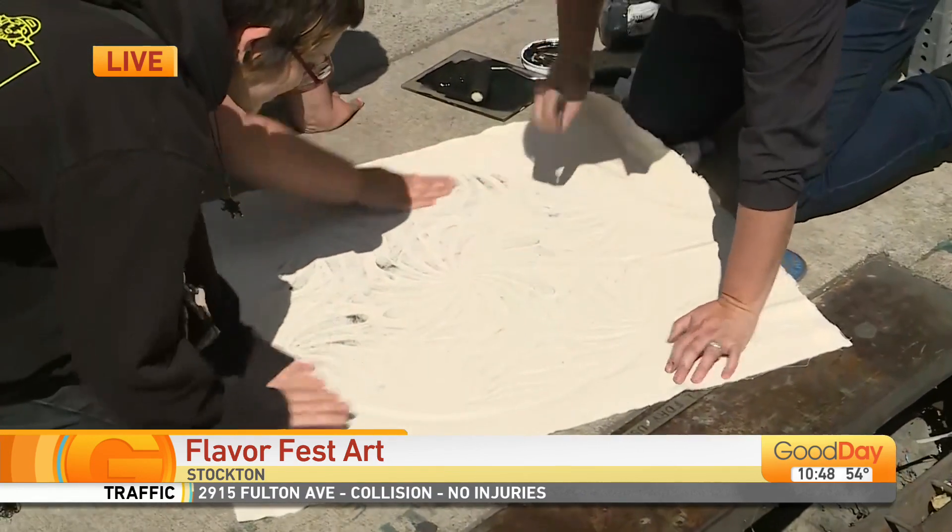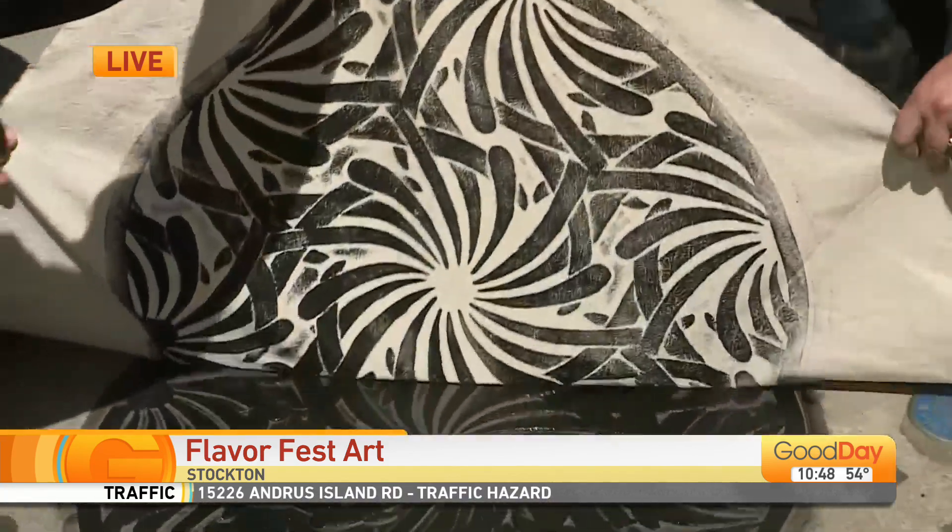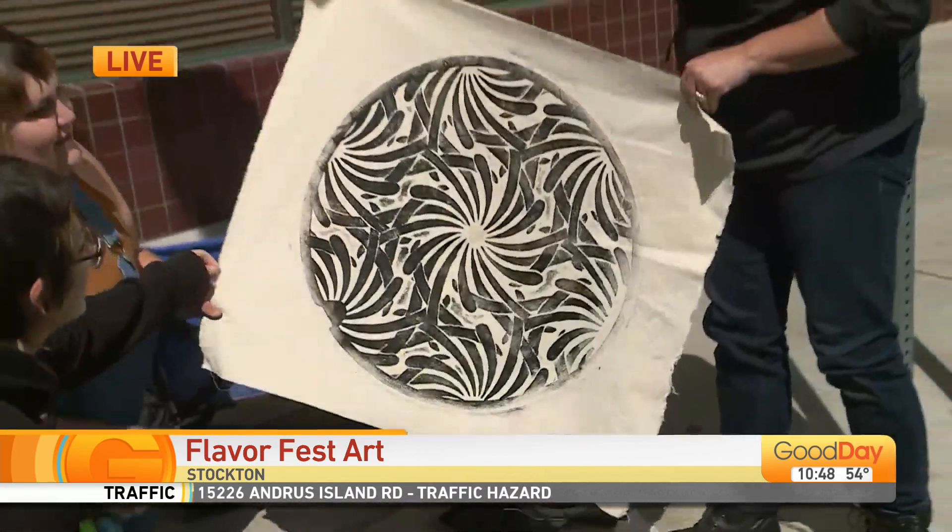So if you come down to the festival — May 14th and 15th — you'll be able to get one of the awesome presses that they're doing.